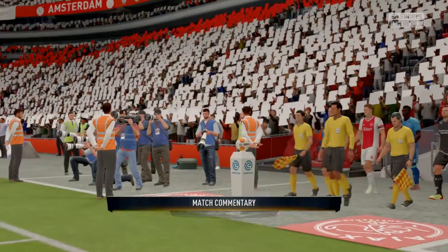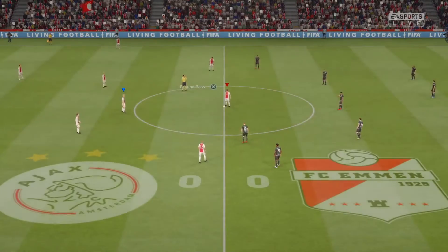Hello everyone, Martin Tyler here, Alan Smith with me as usual — big welcome to you to today's game.